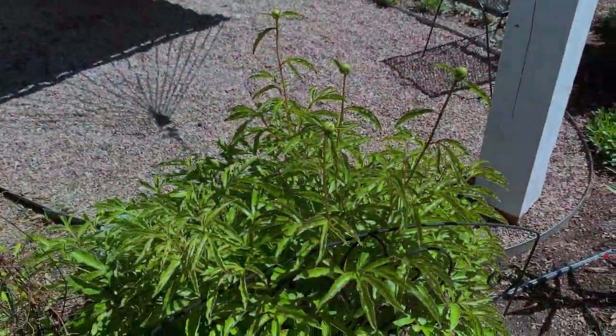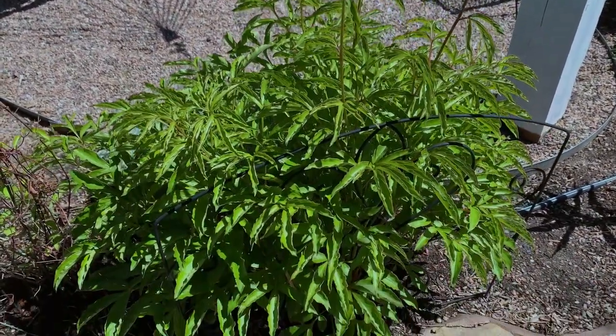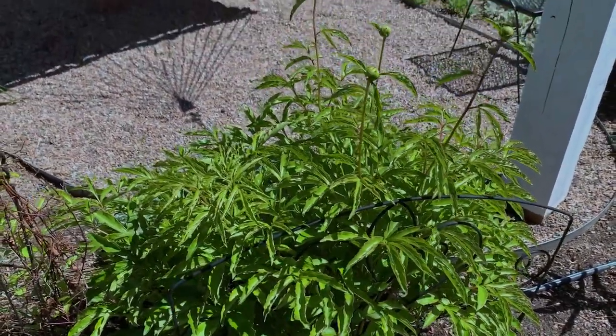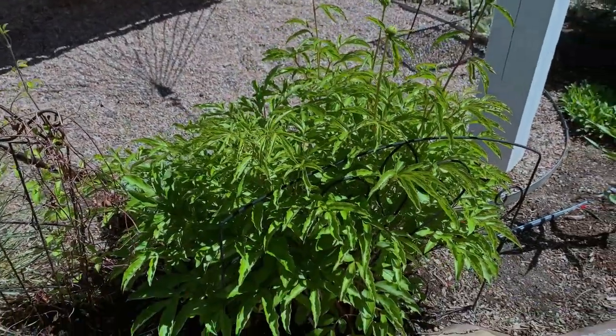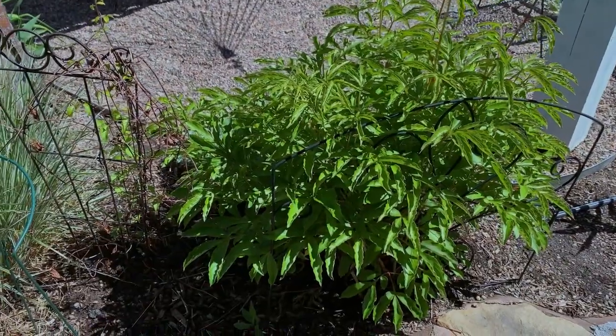Have a look at the buds on this Sarah Bernhardt peony. This is one of my most vigorous growers of the peonies in my yard — it's been here probably the longest.